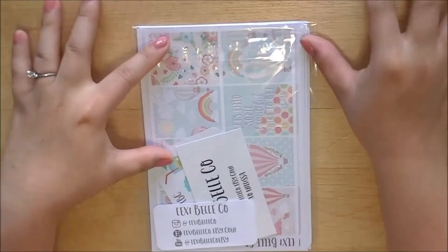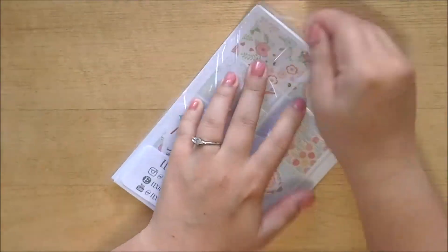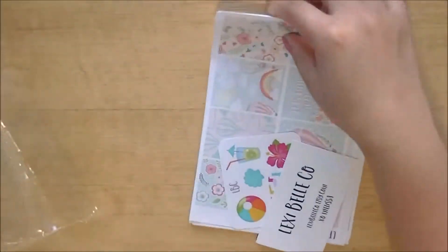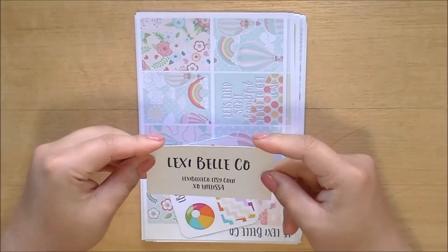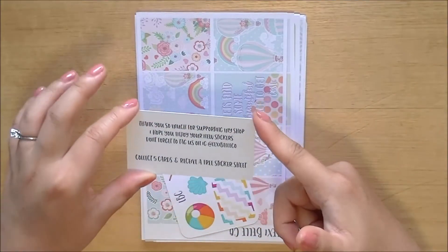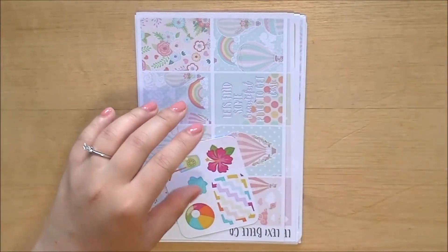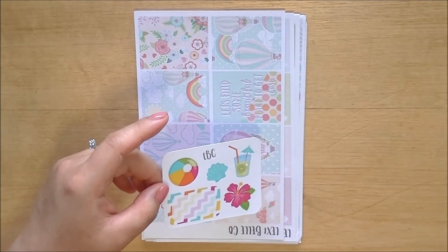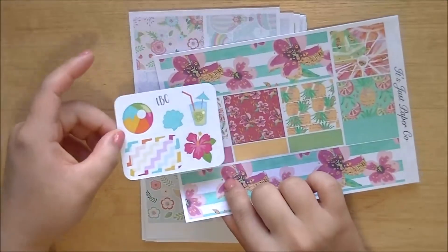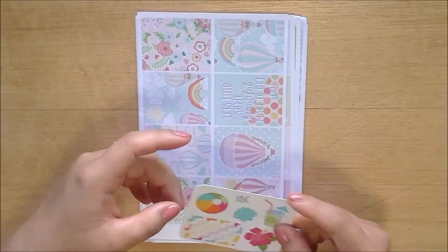Last but not least is a huge order from Lexi Belko. As you know, I really like her stuff, and I have a coupon code for her shop. I like how she gave a different freebie than the one she's been giving, because I haven't been really using that one anyway. There is her loyalty card — if you collect five of them, you can get a free sheet of stickers. And then you have your little freebie. It's really fun and summery, and goes really well with that kit from It's Just Paper Co. — yeah, that matches really well, I might use it for that. It's a little deco and also has an extra half box.